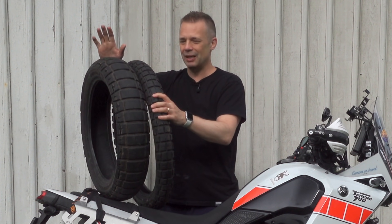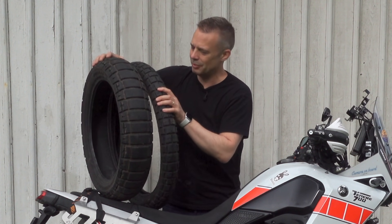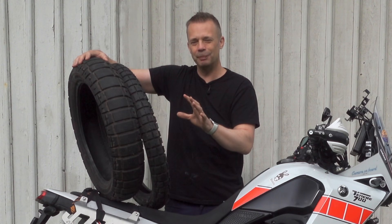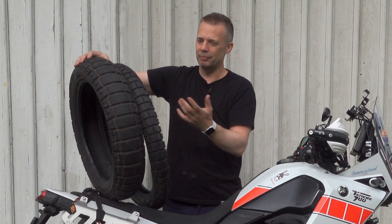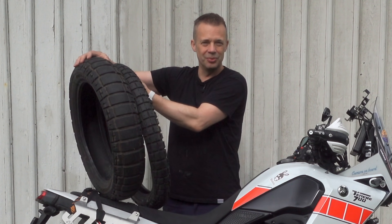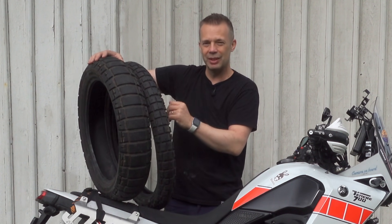These have about 4,000 kilometers on them. I haven't really worn them down because I quickly changed to something a little bit more aggressive.